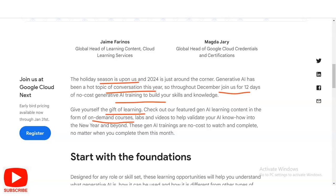In courses you have to complete the course content; in labs you have to perform some practical tasks; and for videos you only have to watch them to get the point. These generative AI trainings are no cost to watch and complete. You have to complete everything within the month of December only.